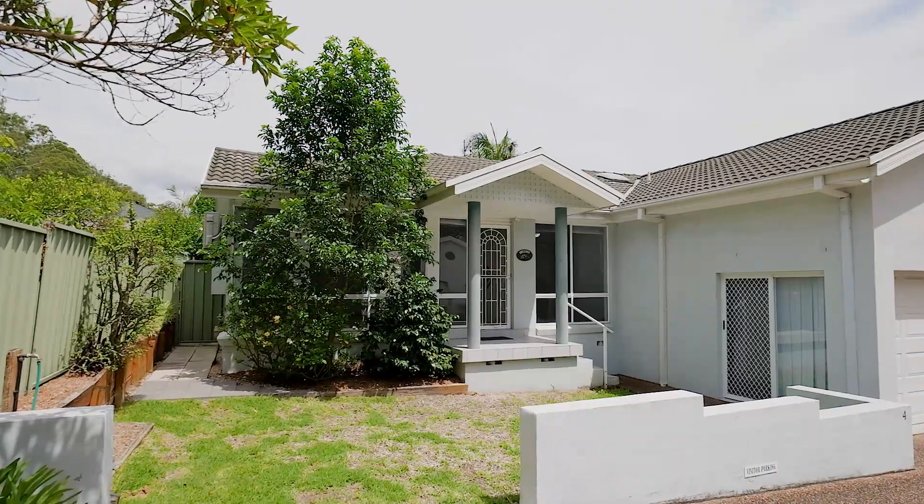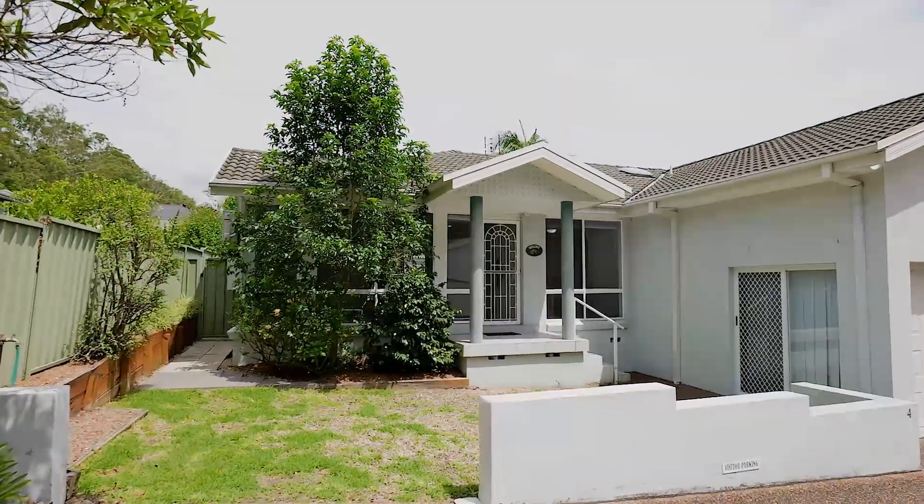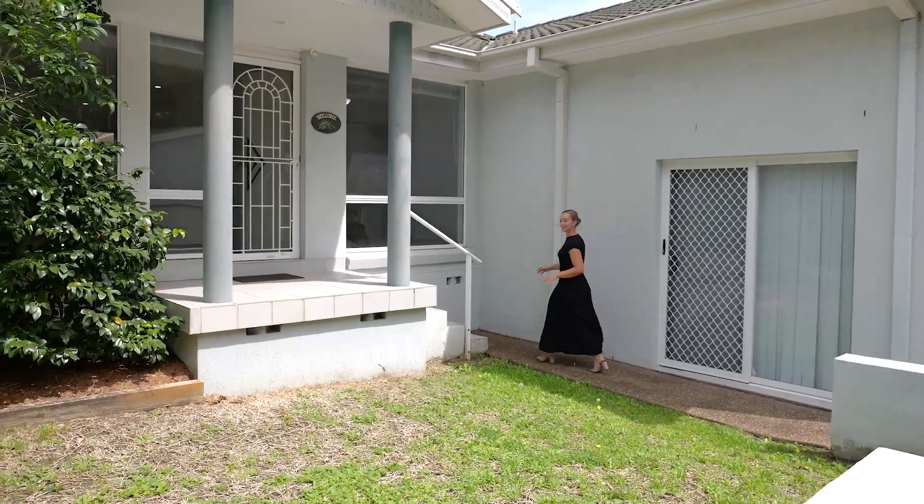Hi, I'm Jordan Denny from Rain and Horn and today we're at 415A Narara Creek Road in Narara. This two-bedroom villa is filled with natural light and plenty of living space. Let's take a look.